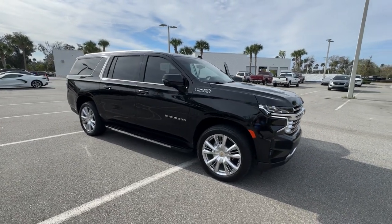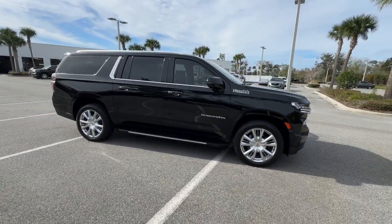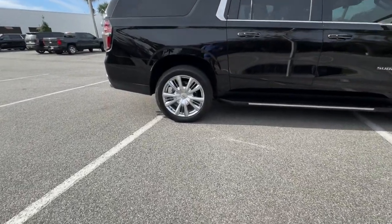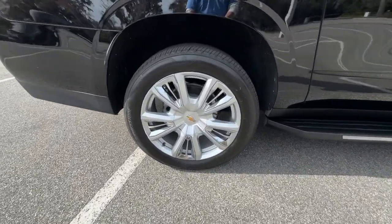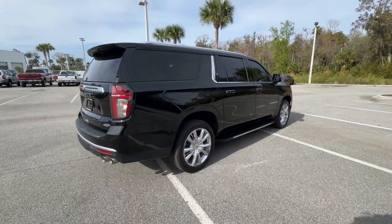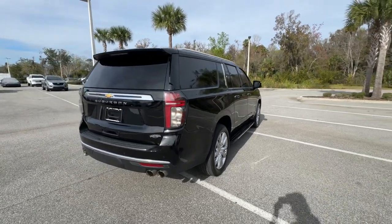You just found the 2023 Chevrolet Suburban. With less than 20,000 miles on the odometer, this vehicle provides excellent value. The Suburban delivers the utility of a truck, as well as the refined comfort, technology, and safety features of a full-size luxury SUV.